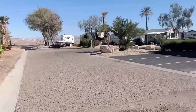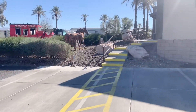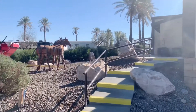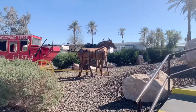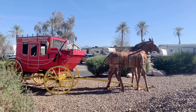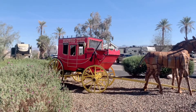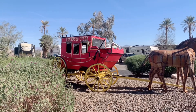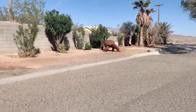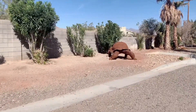This is close to the office. They have this thing — it's like an old bag, like a stagecoach. Isn't that awesome? And here's a big tortoise right here — that's huge!